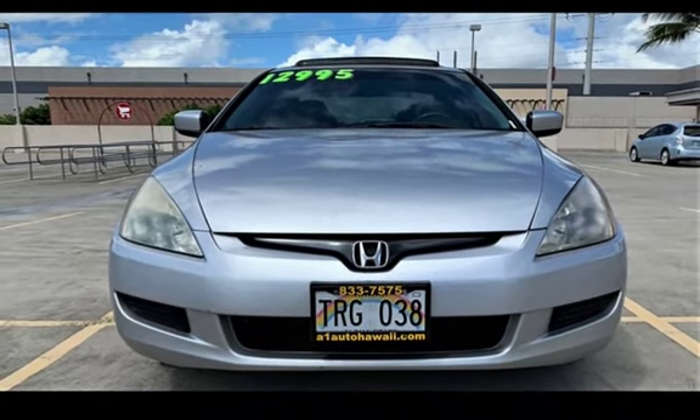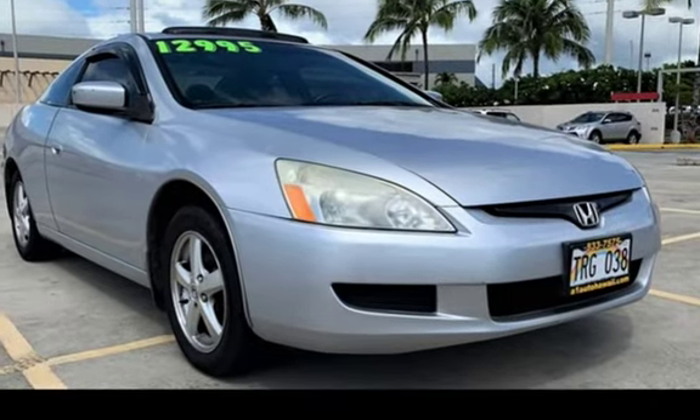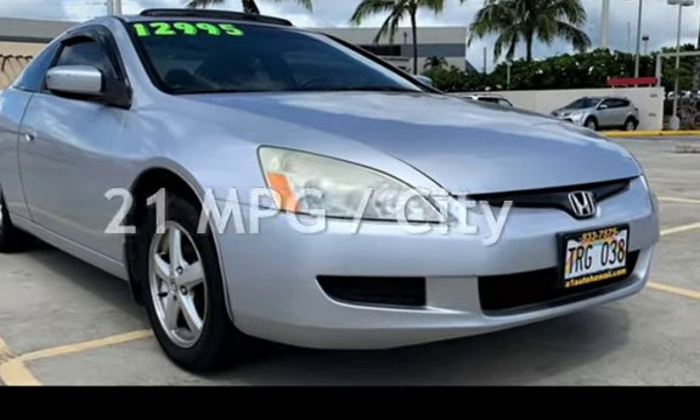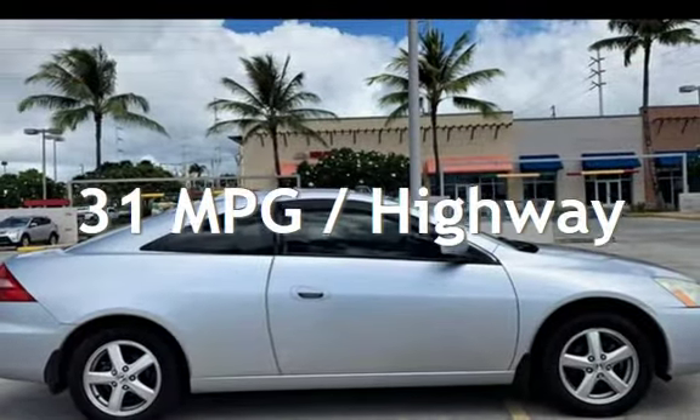This Honda has less than 111,000 miles on the odometer. Estimated fuel economy for this vehicle is 21 miles per gallon in the city, and 31 miles per gallon on the highway.